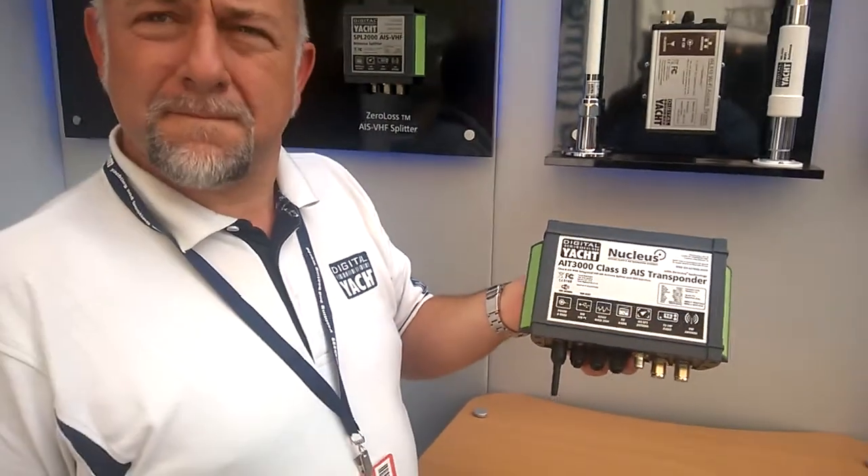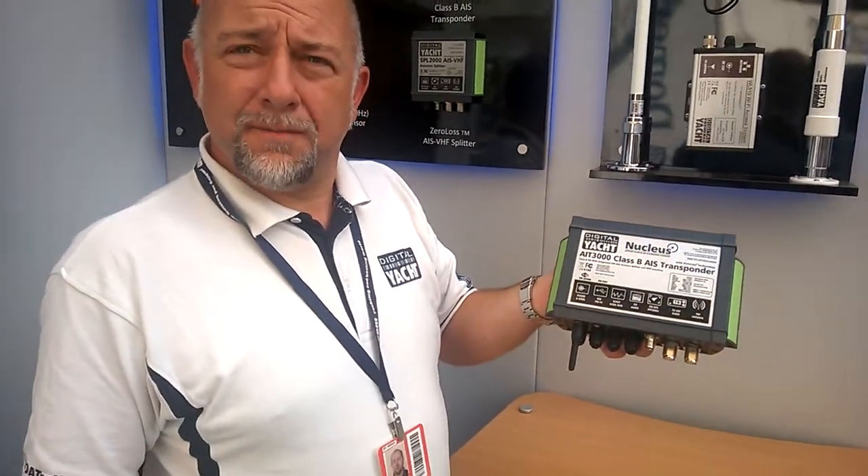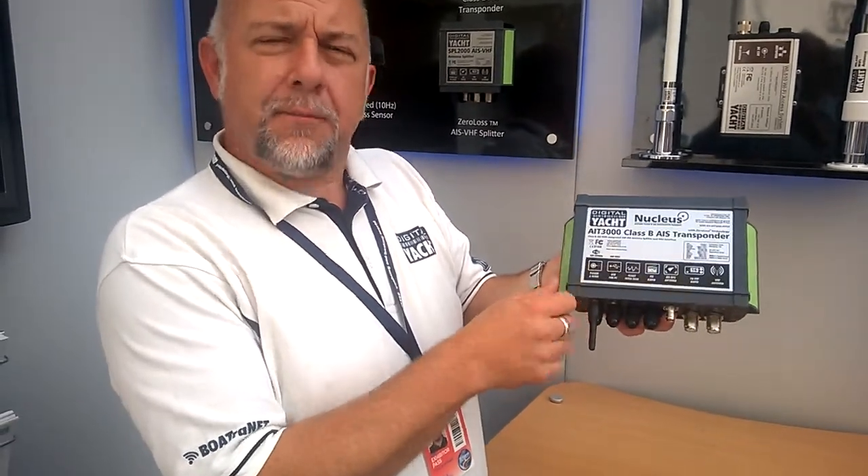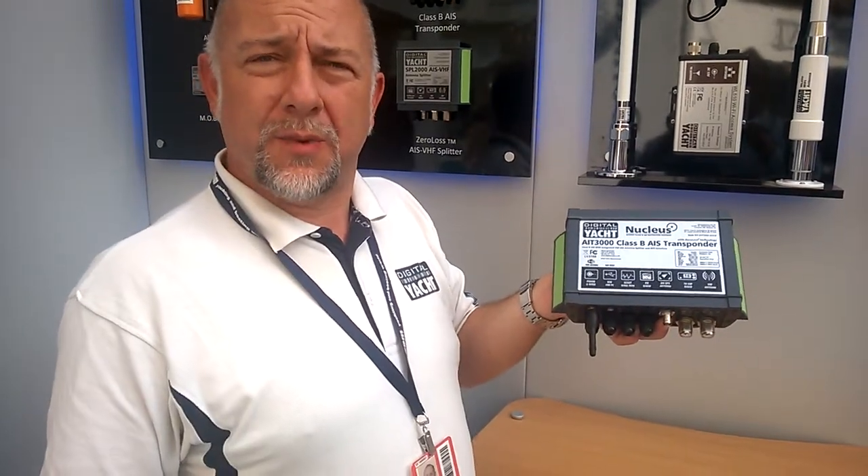And presumably it also shares the same connections as the AIT2000, so you've got USB, NMEA, NMEA 2000 and so on? Yes, you've got all of those connections plus the addition of the new Wi-Fi connection as well — so everything you need to get connected.